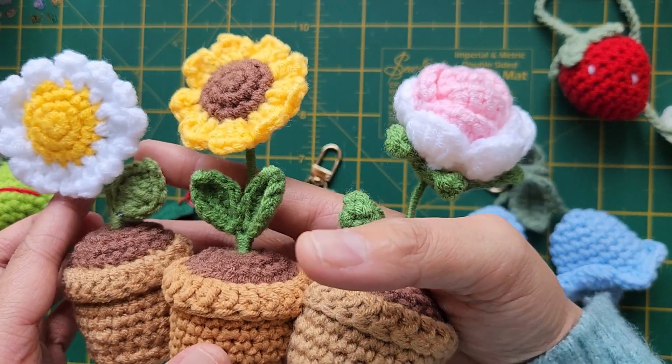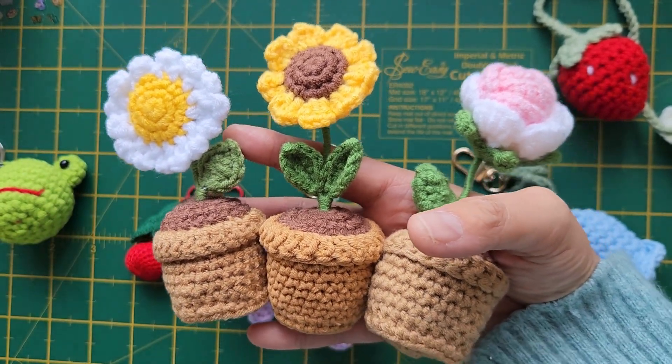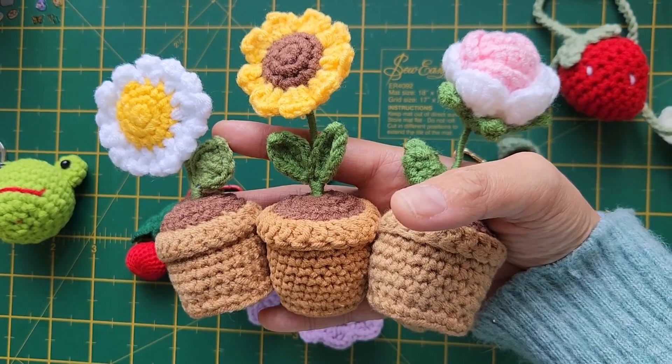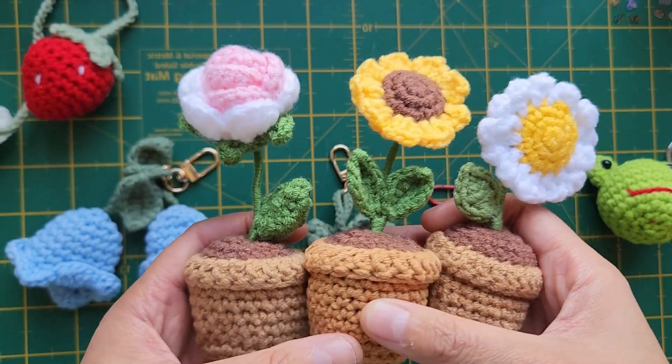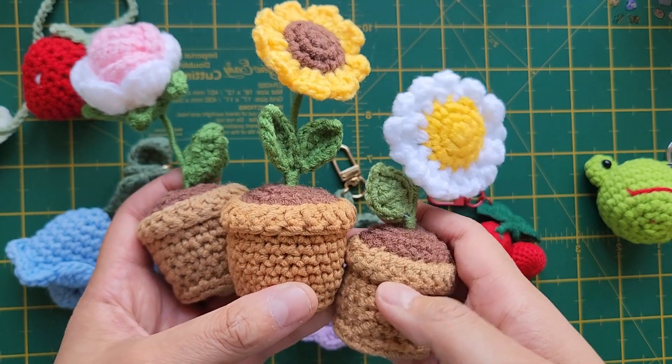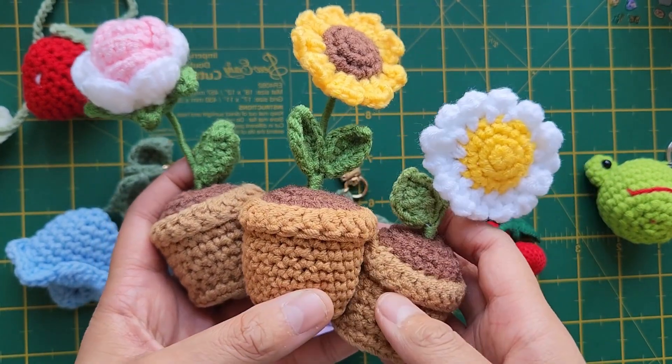Come and see us at the markets for some crochet goodies. These flower pots will also be available via my online website for purchase.